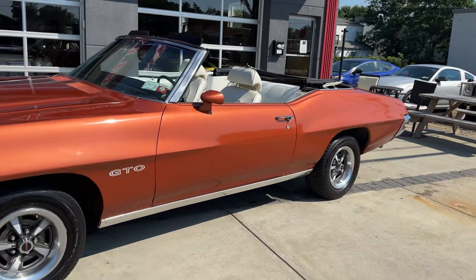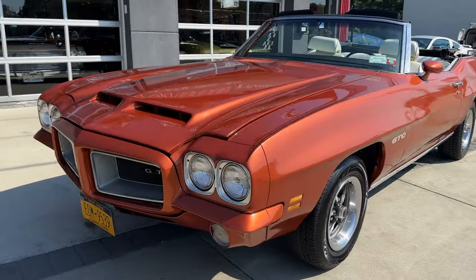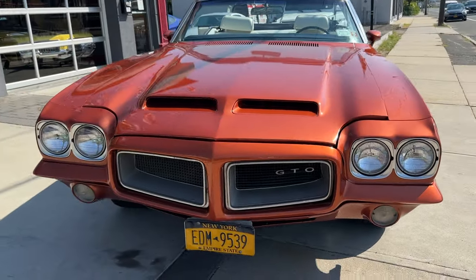Pontiac Le Mans. Original documentation. Numbers matching motor and tranny — 350, 350 turbo tranny. Check it out at HollywoodMotorsUSA.com.